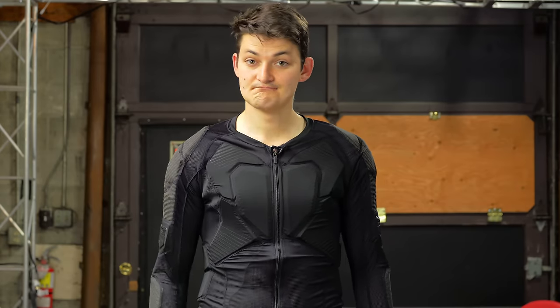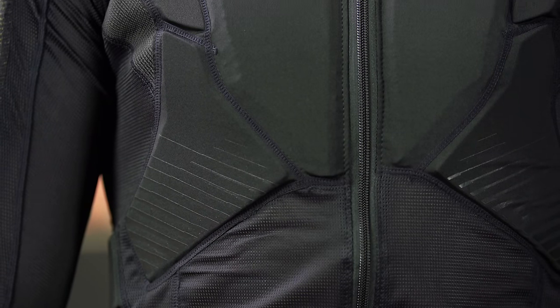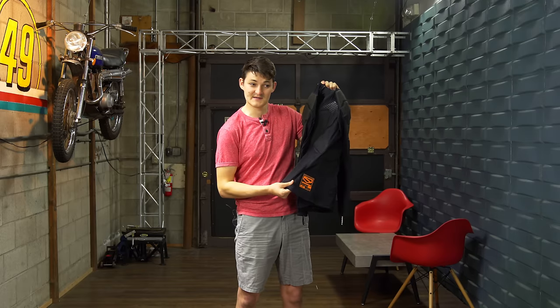No joke — I could comfortably run a marathon in this thing, if I could run a marathon. It's that breathable, but therein lies the rub. A rub on asphalt is where most athletic materials fall apart. They have all the abrasion resistance of a sausage casing, and when you're the sausage, that's bad.